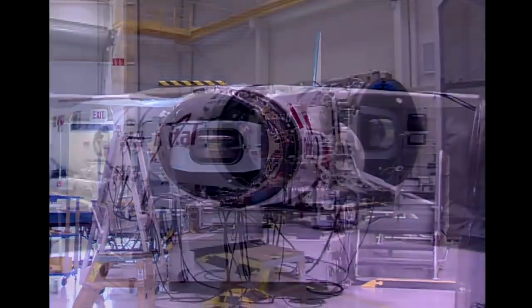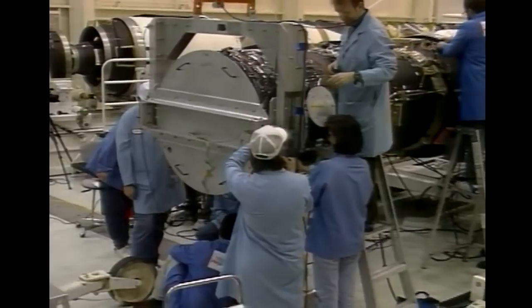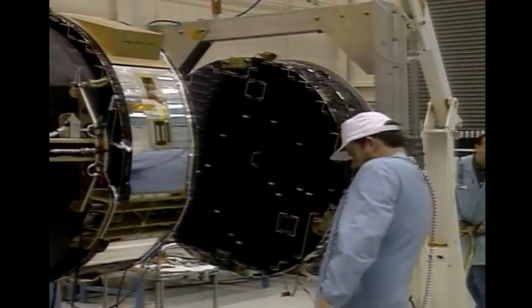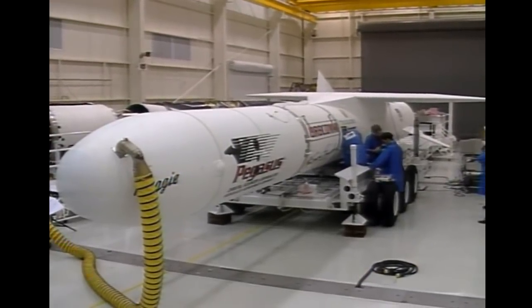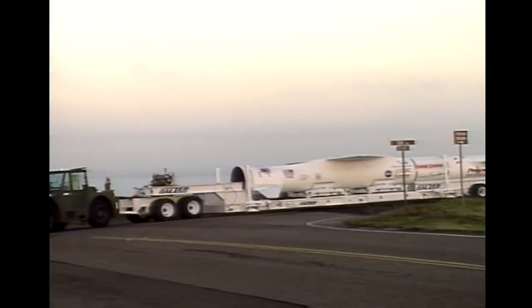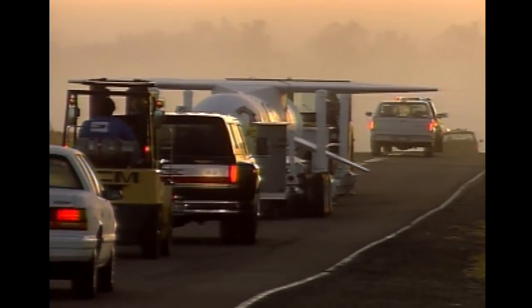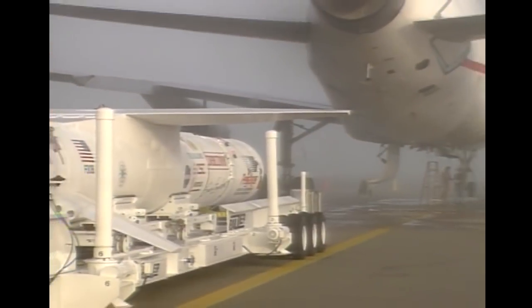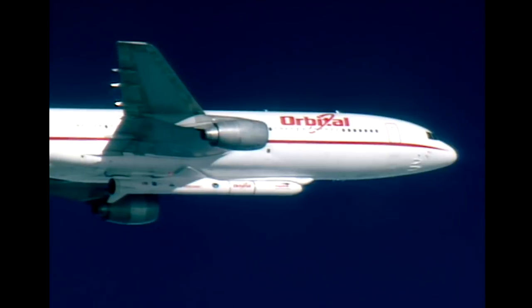That difference in mission rate really caused major improvements in our production. During that time, we also really developed the culture and process of reliability. There were some rough times in the beginning, but as we matured the vehicle and improved the design, we've been 100% successful since back to 1997. So we've had 28 successes in a row, and we're very proud of that.